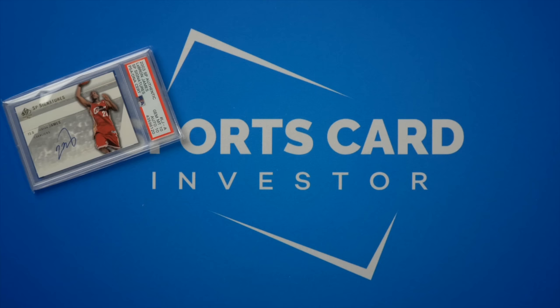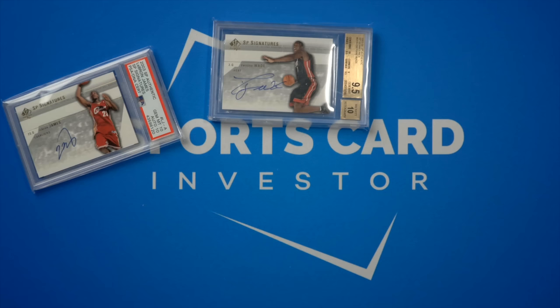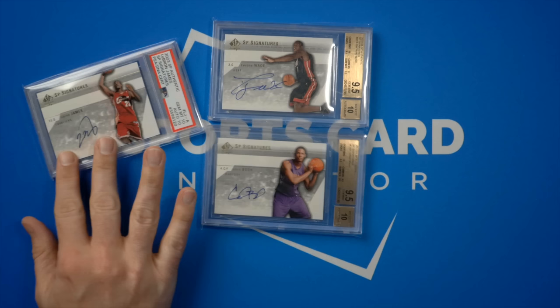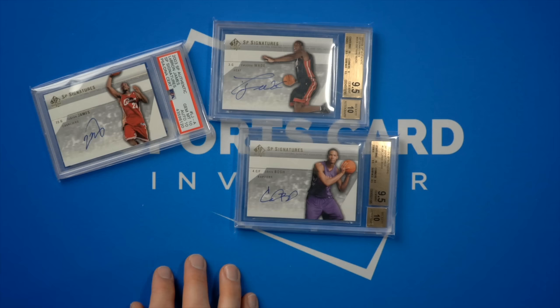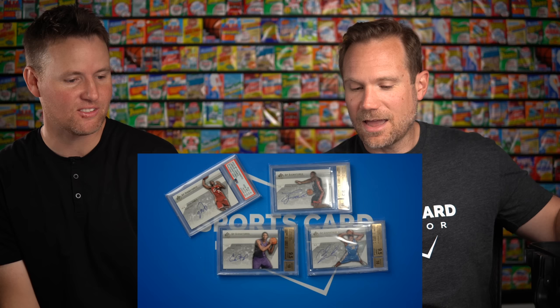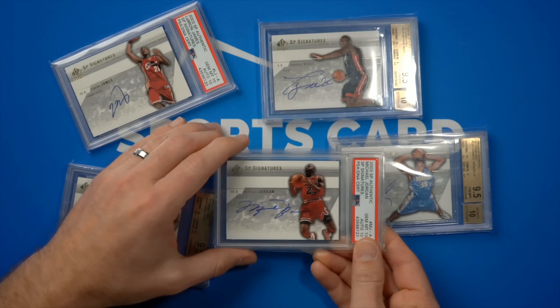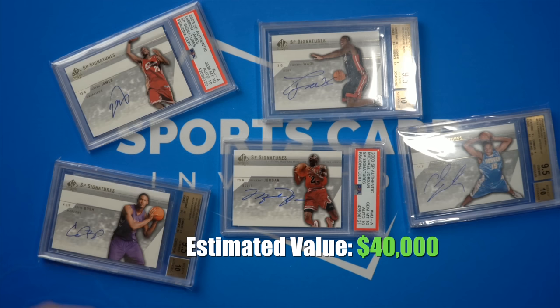With 2003 Topps Chrome, LeBron was the biggest rookie, but there were some other amazing rookies too — including Dwyane Wade with his SP Signatures rookie card, Chris Bosh, who along with LeBron made the Big Three that won championships for the Heat, and Carmelo. Those are all your key rookies from 2003. This 2003 SP Authentic set is also unique because it has Michael Jordan — and Jordan autographs are very rare because he only signs with Upper Deck, which doesn't make basketball cards anymore.